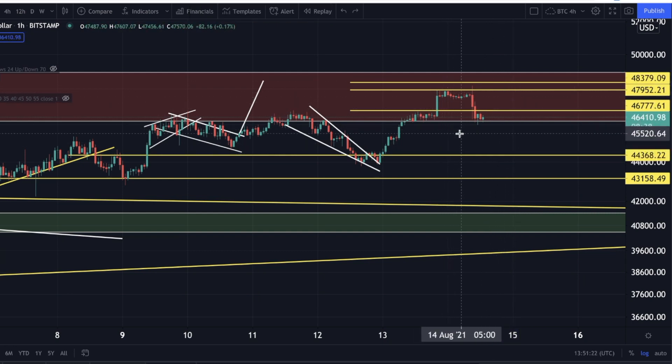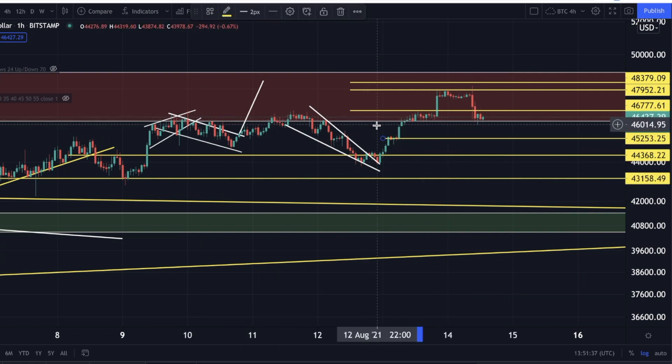Do I see potential that we could get lower? Yes, we could potentially get lower — but where would we end up? In my opinion, this could be approximately $45,250. Do I see us going lower than this for now? I don't, and let me show you why.